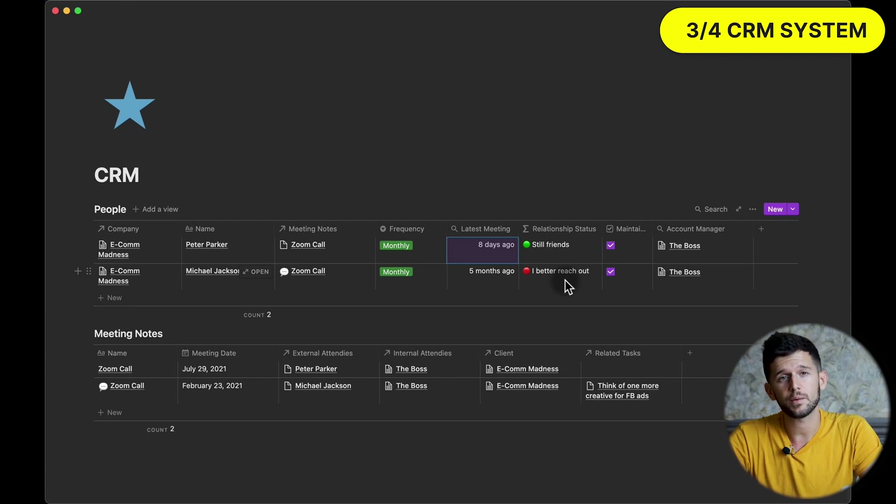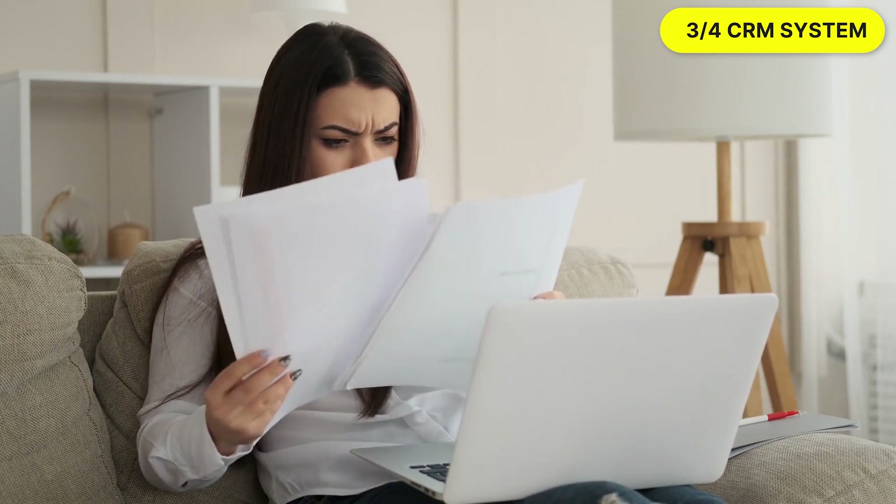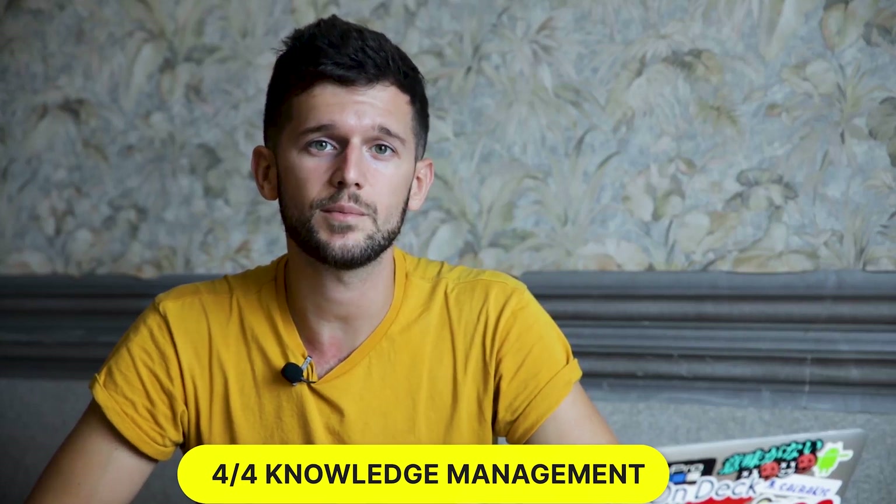If you're interested to know more about my CRM system in depth, you can find a dedicated video where I go into much more detail. Finally, companies have a lot of information they are continuously processing, and if we don't have a good system to keep everything organized, we may start to lose things. What's worse, if we can't find something we need, we may have to recreate it — losing valuable time. So this fourth system is a knowledge management system, which is one of the least sexy but one of the most useful.